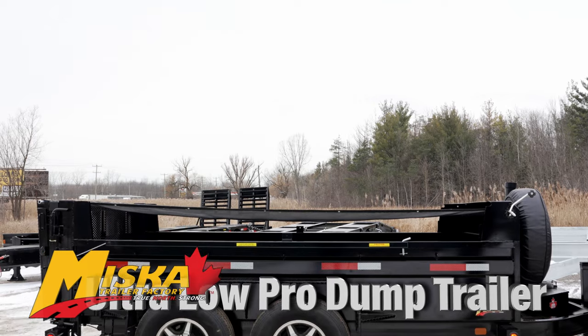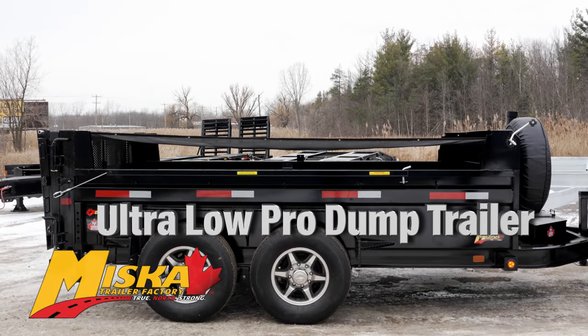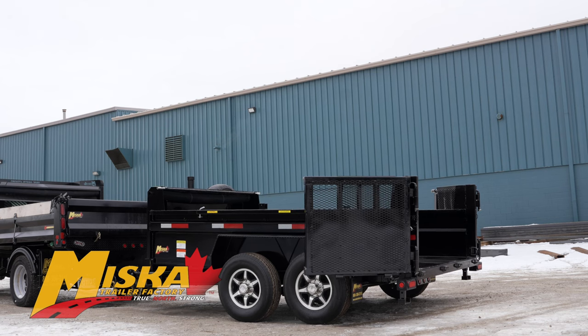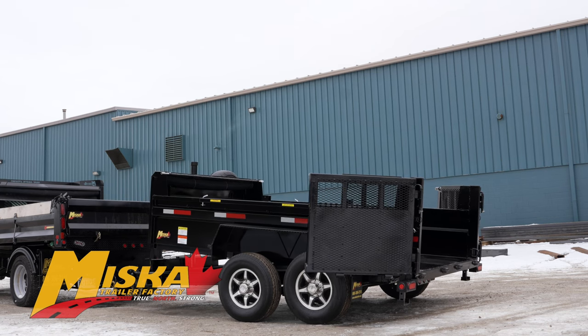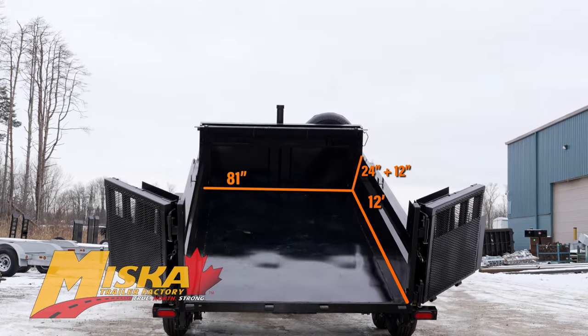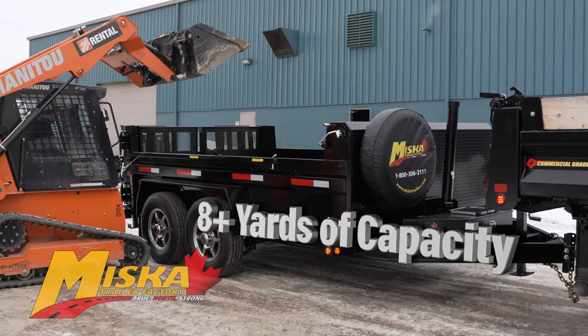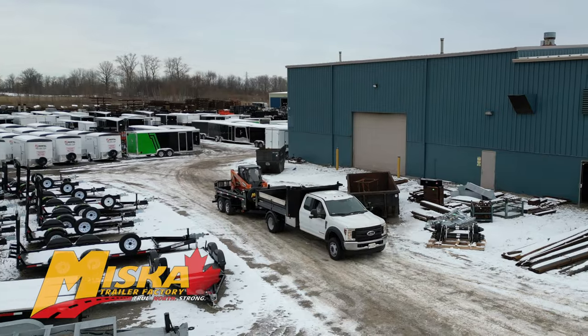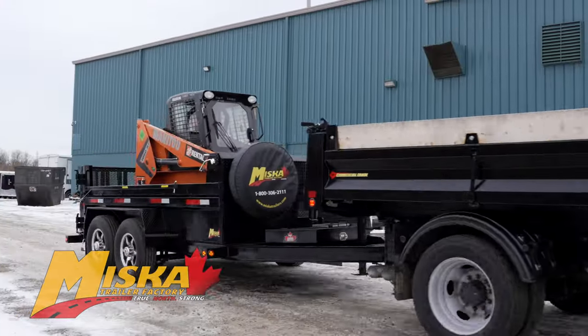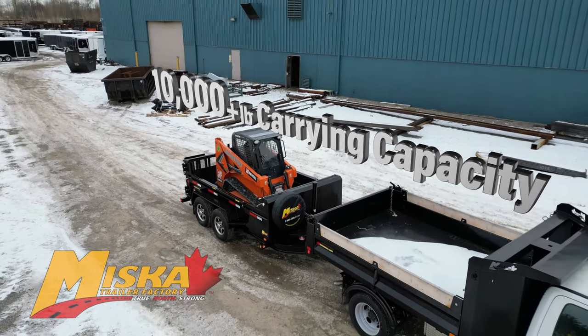Today we're taking an up-close look at Miska's 7-ton ultra-low pro dump trailer with the landscape contractors package. This model features an 81 inch by 12 foot dump bed with 24 inch form sides and an additional 12 inch gusset, providing over eight yards of carrying capacity. With a gross vehicle weight rating of 14,000 pounds, this trailer is towable by most three-quarter ton pickups and can carry a payload of over 10,000 pounds.